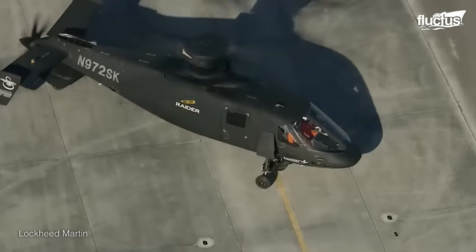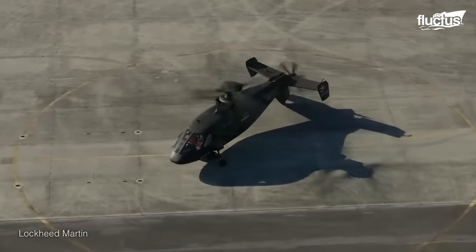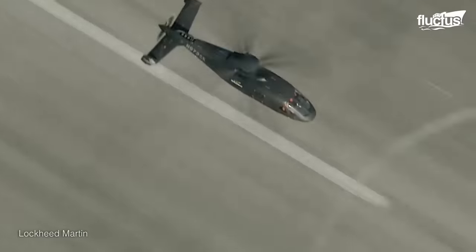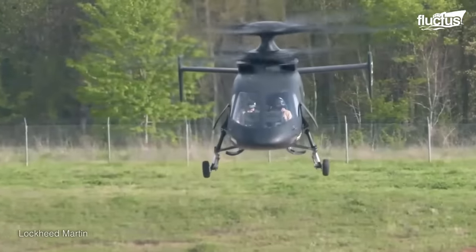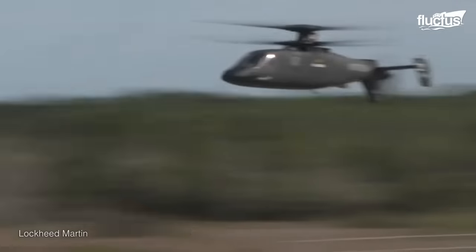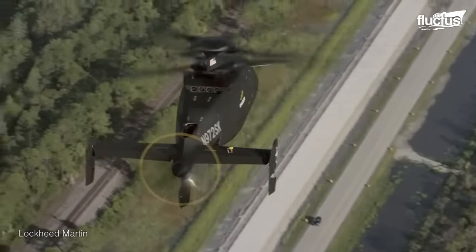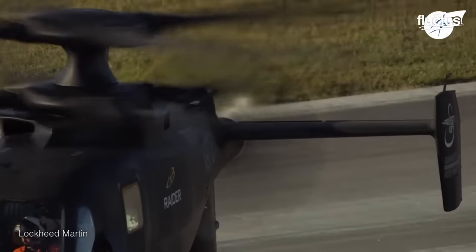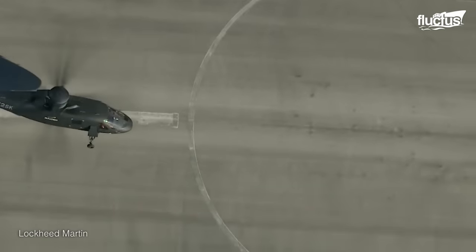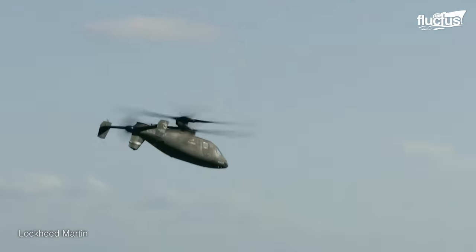The Sikorsky S-97 Raider is a high-speed compound helicopter developed by Sikorsky Aircraft for the United States Army's future vertical lift program. It employs the advancing blade concept, a unique rotor system that features two coaxial rotors rotating in opposite directions. This design eliminates the need for a tail rotor, reducing drag and improving speed and maneuverability. Its advanced fly-by-wire controls provide exceptional maneuverability, making the Raider suitable for low altitude and confined space operations.